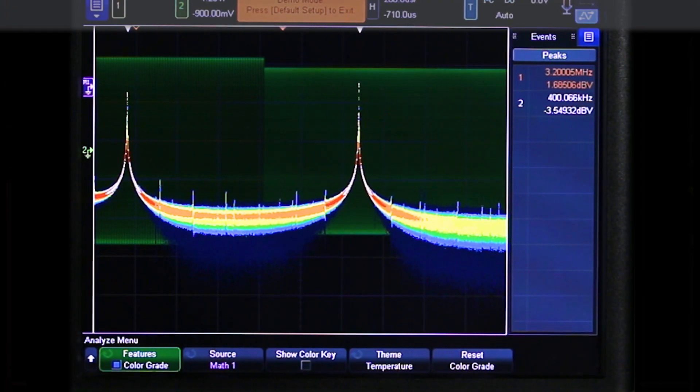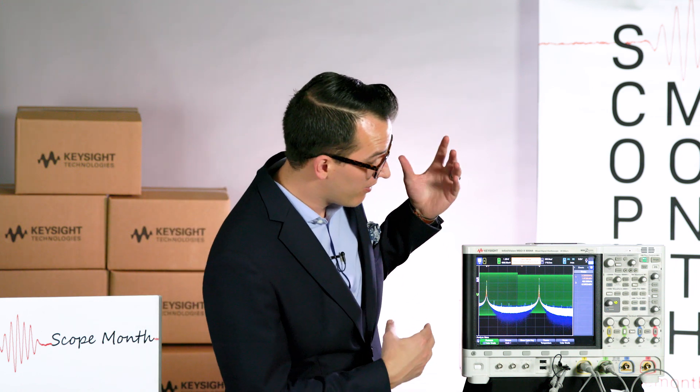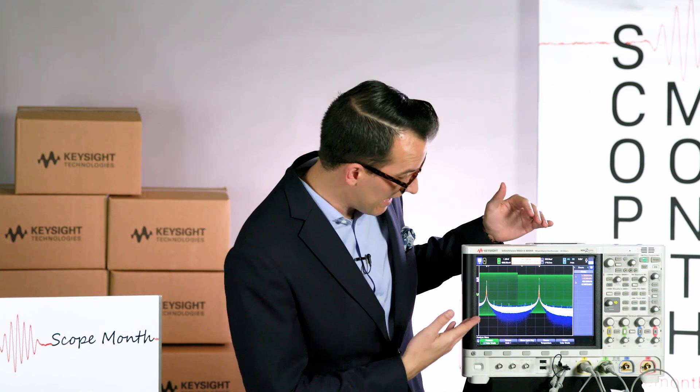Now we've let it run a little bit and we have a really clear idea of how stable the noise floor is on our signal. When you're running a normal FFT you see all those spikes on the noise floor, but with color graded FFT you can see how stable and consistent it is over time.